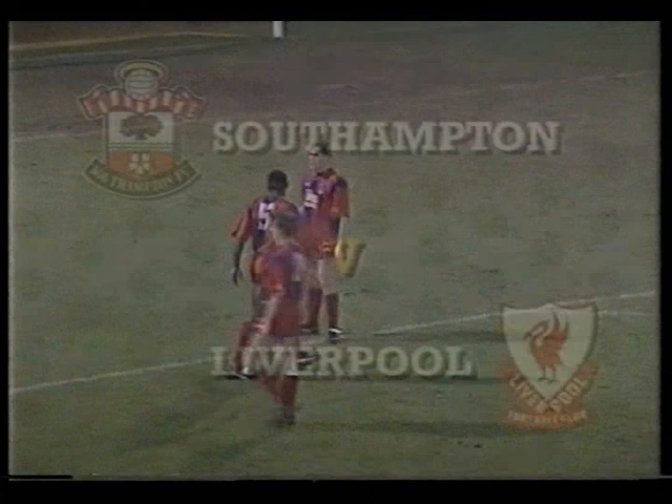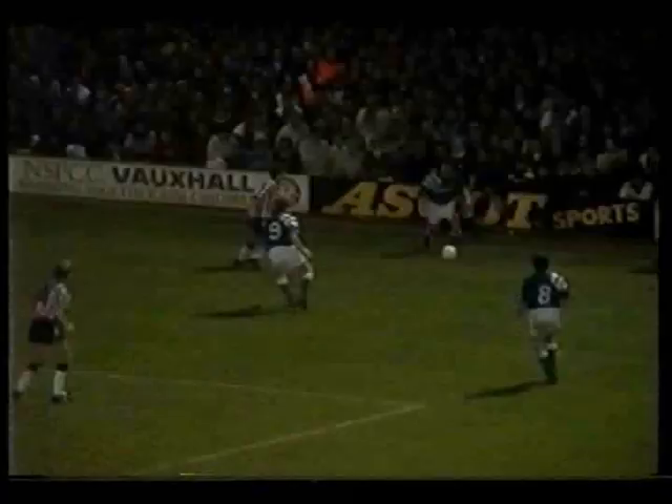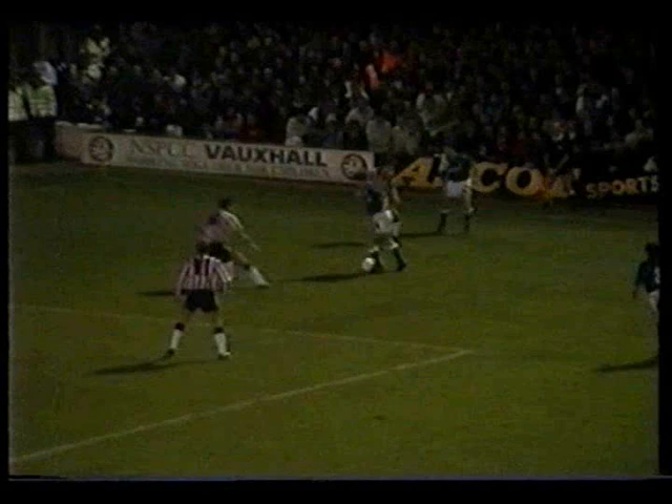Southampton's goal was a bit suspicious — Bruce Grobbelaar had presumably come for a back header from David Burrows, who was dumped onto the floor by scorer Alan Shearer, with Bruce in no man's land. Well, after the debacle at Peterborough on Tuesday, Liverpool badly needed something out of the game. Ray Houghton inevitably involved, and a first career goal for young Jamie Redknapp — Dad Harry wasn't there to see it, but Mum was.